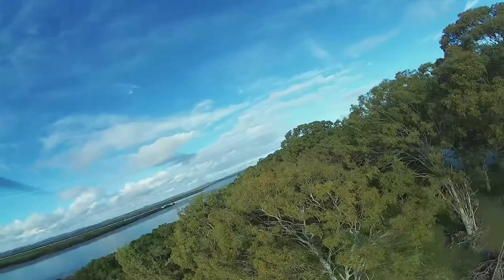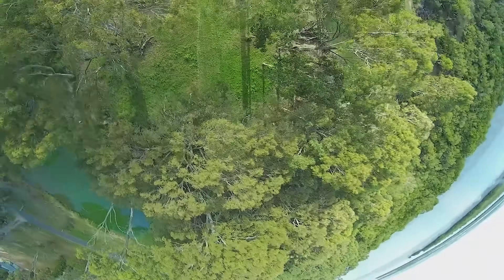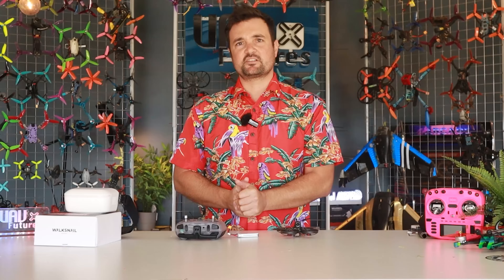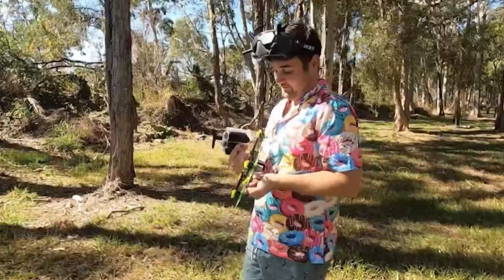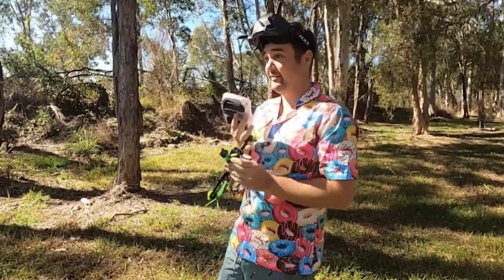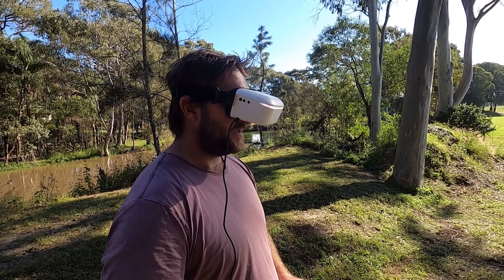When it comes to FPV, there are three major factors that determine the quality of your experience. Number one, the drone itself — how does it handle, how much power does it have, where can you fly it? Number two, the actual control experience: how does it feel when you've got the radio in your hands, is it a good radio, do you have good range, how easy is it to use? And then the final part is the set of goggles that pilots wear.